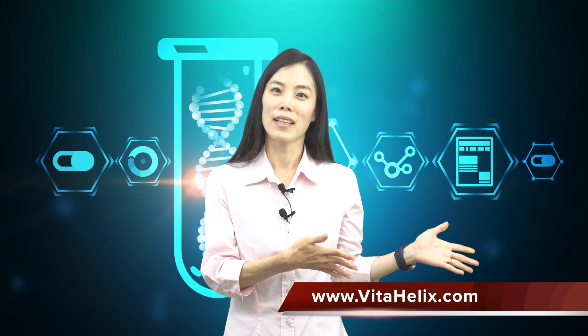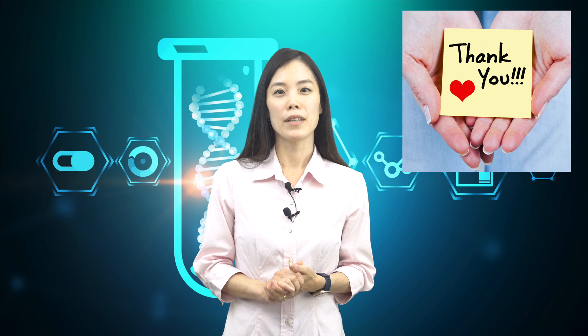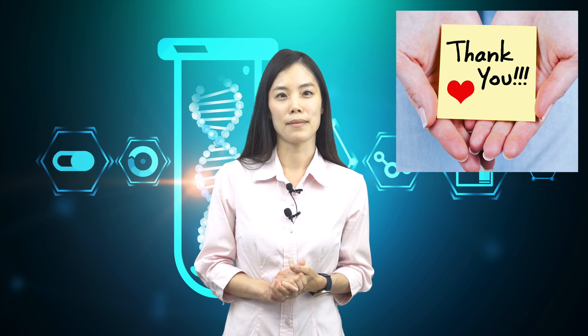Don't forget to check out our website — I will leave a link below. I hope you liked this video. Stay tuned for more videos about quality assurance behind dietary supplements. As always, stay healthy and live longer.